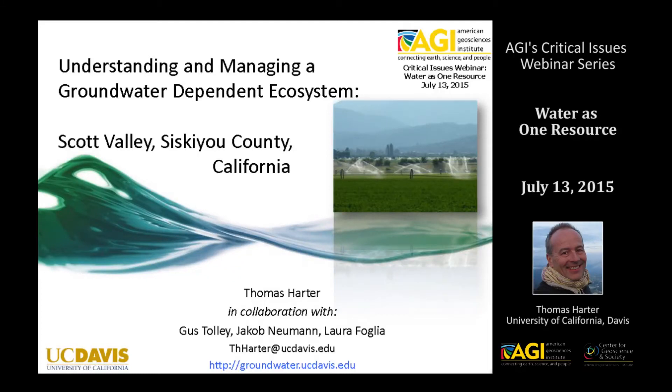My name is Thomas Harder. I'm going to look at a study of the groundwater-surface water interface. I will look at the hydrology and a little bit of the background on this case study, but also highlight some of the policy and management activities that go into addressing issues around this groundwater-surface water interface.